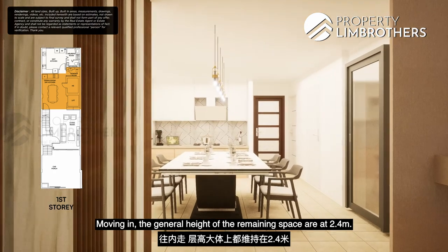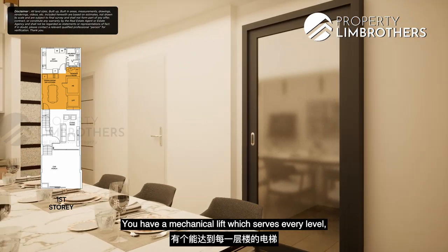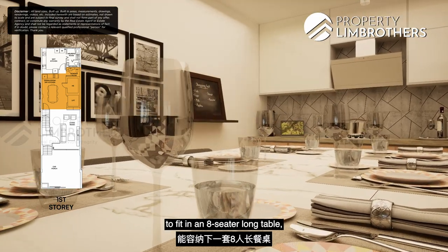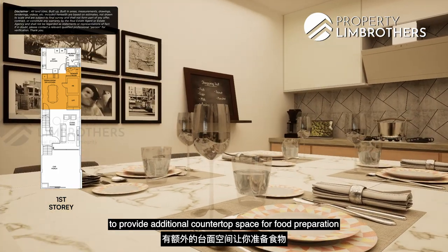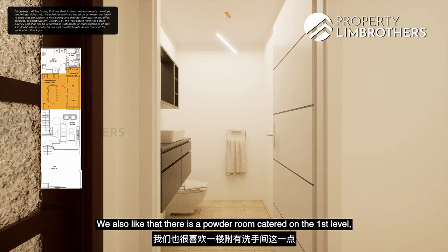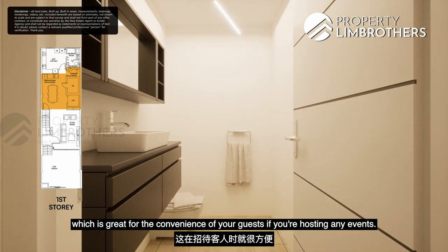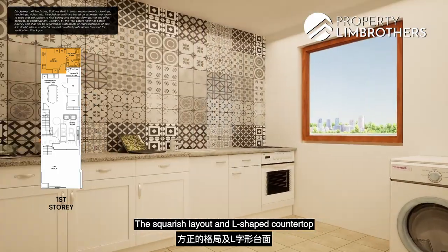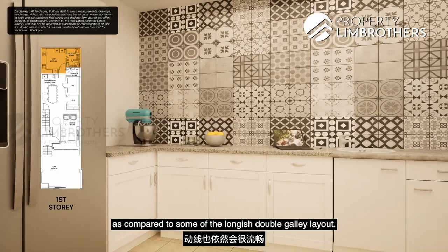The general height of the remaining spaces is 2.4 metres. The mechanical lift serves every level, and the household shelter doubles up as storage. The dining area is generous enough to fit an 8-seater long table, with a dry kitchen section for additional countertop space or appliances like a coffee machine. There is also a powder room on the first level for guests. The wet kitchen can be enclosed and features a squarish layout with an L-shaped countertop. Proposed sanitary fittings are from Grohe or American Standard, and kitchen appliances include Franke cooking hob and hood, Bosch built-in oven, dishwasher, fridge, washer and dryer.